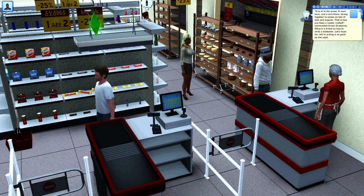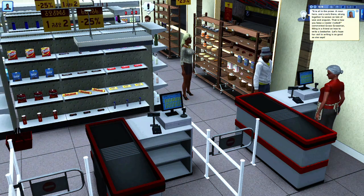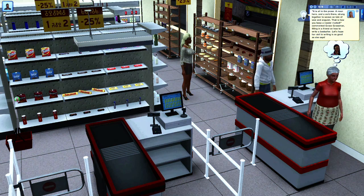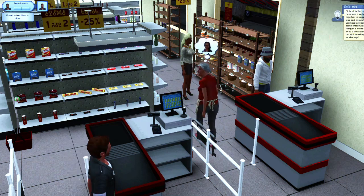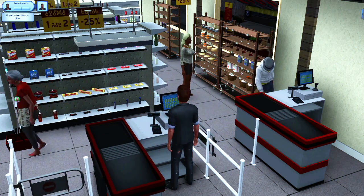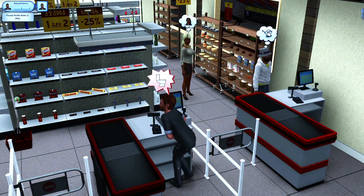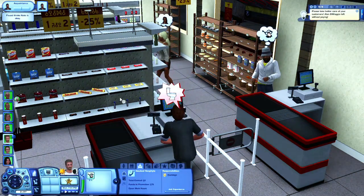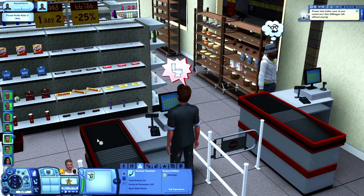Usually in The Sims 3, grocery stores are actually rabbit hole buildings that your Sims would disappear into, a pop-up menu would come up, they'd be able to buy the items they want to cook for dinner, for lunch, whatever the meal is, and then they'd just come back out of the building. However, with the use of a couple of store content items and some awesome mods, we are now able to actively go into grocery stores and buy the items ourselves right off the shelf.